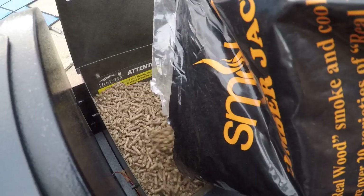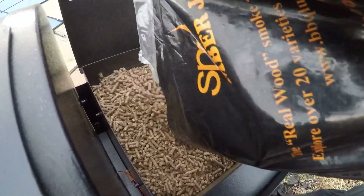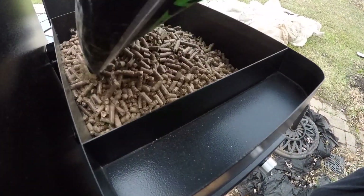We're gonna show you something cool. If you want to cook your turkey and you want to smoke it with pellets, you got to watch this video. Save your oven for everything else — this is gonna save you a lot of stress inside the kitchen.